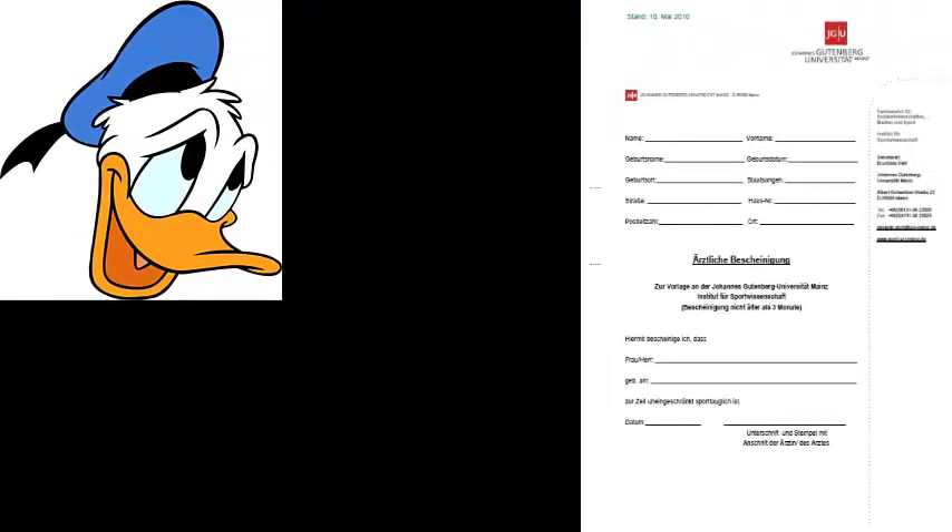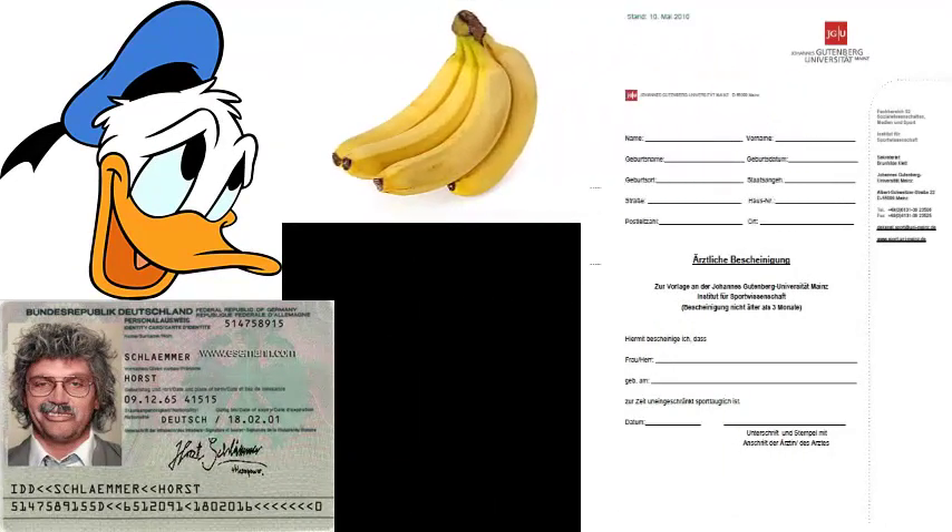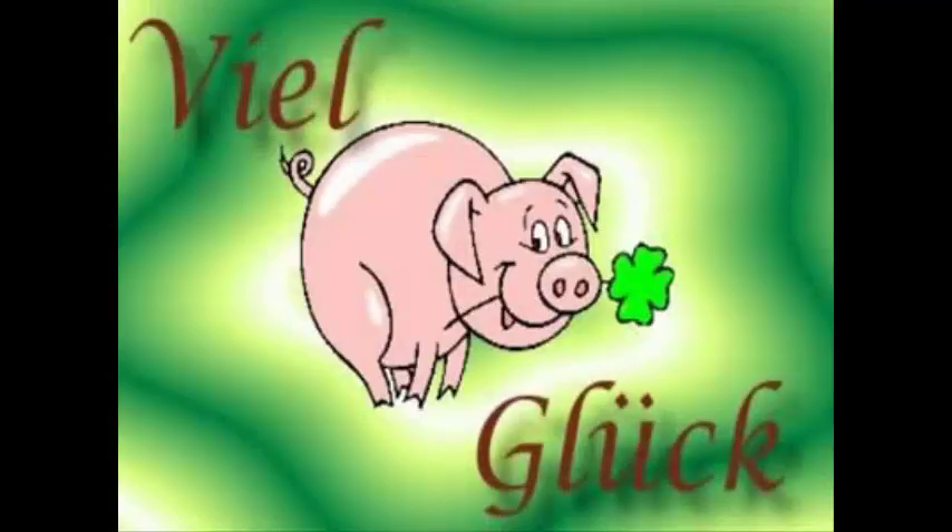Und nicht vergessen: Passfoto, ärztliche Bescheinigungen, Personalausweis und natürlich genügend Essen und Getränke. Wir wünschen euch viel Glück!